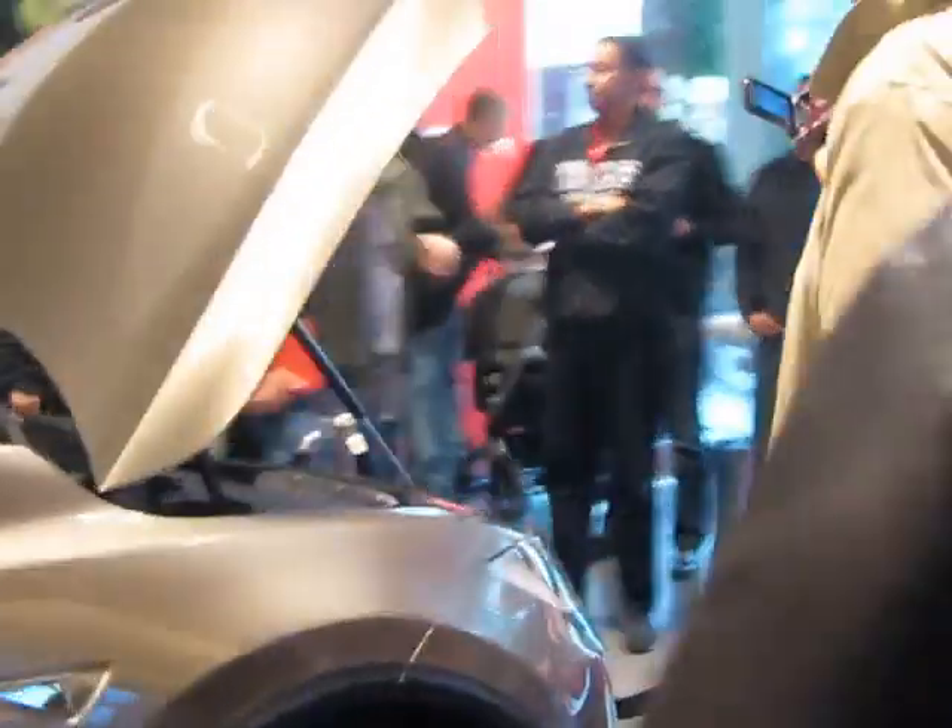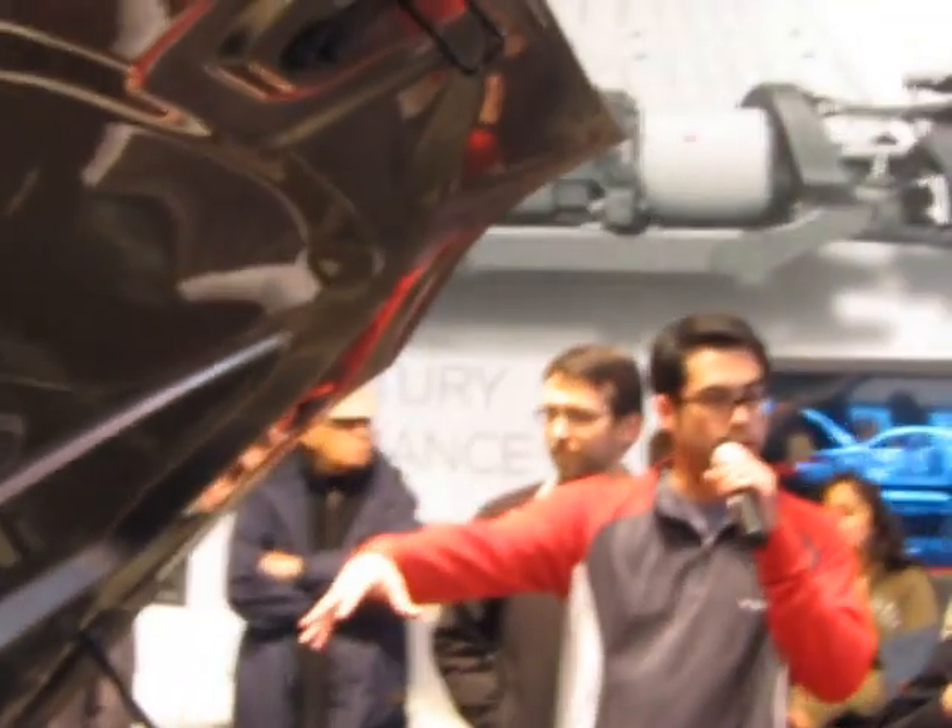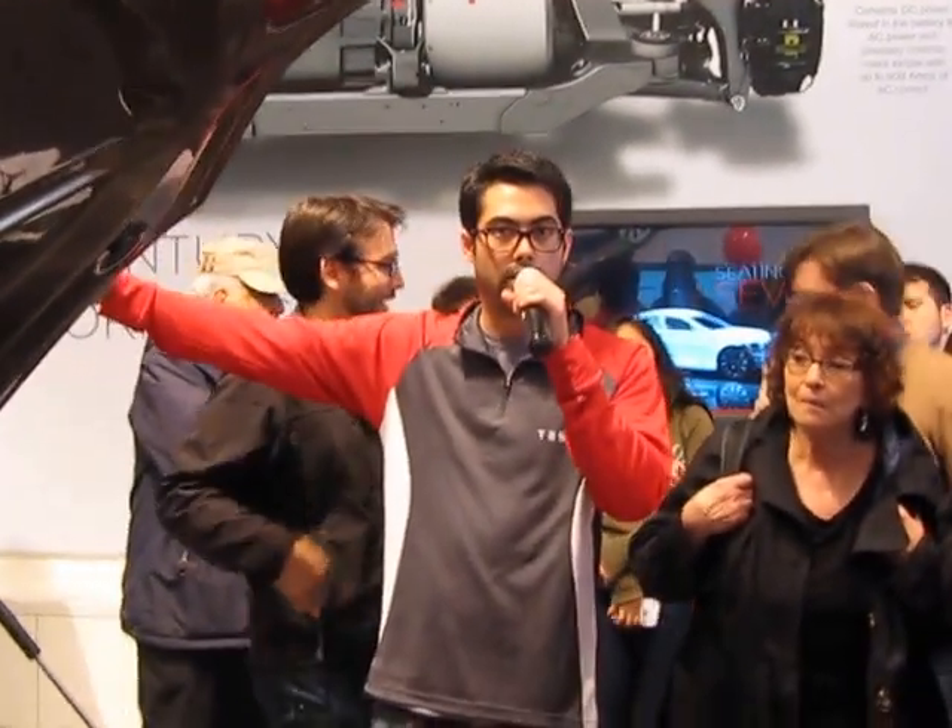We're going to take it another step further and give you additional storage space up front where a normal engine would be. This is what's called the frunk. The benefits of the frunk: obviously you need more storage space, but if you want to put some valuables in the car, no thief is ever going to think to look in the engine compartment for your laptop. We also have an option on this car for a second motor right up front, in addition to the rear wheel motor like on the Model S. So you can have an all-wheel drive SUV — meaning when you want to take it up to the snow in Tahoe, you can throw your dirty snow boots in the back and keep all your clean clothes up in the front, segregated.